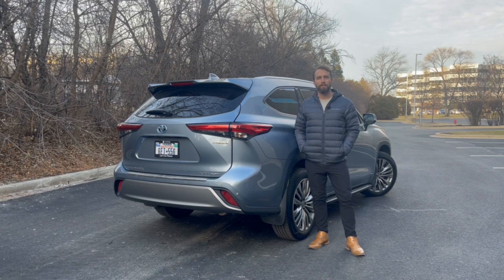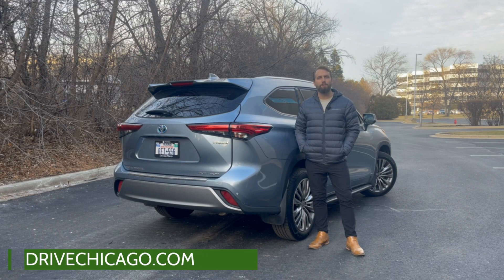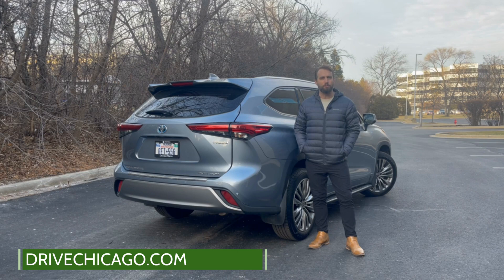That's a wrap of my review of the 2023 Toyota Highlander. For the full review, be sure to visit DriveChicago.com or subscribe below for even more automotive content. Give us a follow on our other social channels including Facebook, Instagram and Twitter. I'm Jim O'Brill with DriveChicago. Thanks for watching.